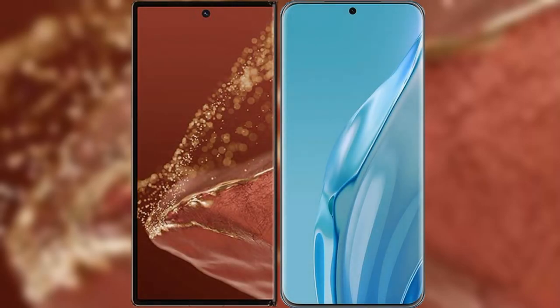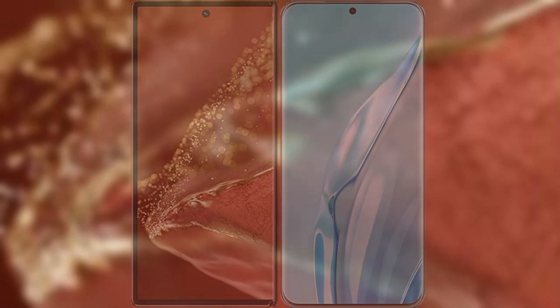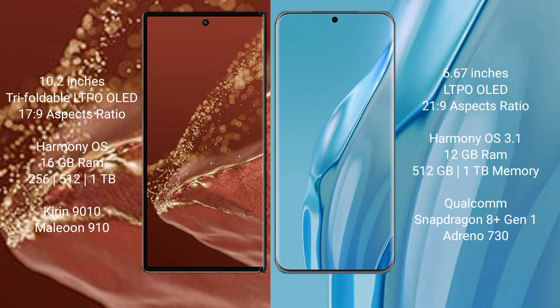We will compare the new Huawei Mate XT Ultimate with Huawei P60R. The Huawei Mate XT Ultimate features a 10.2-inch triple foldable LTPO OLED display with a 6:9 aspect ratio, while the Huawei P60R features a 6.67-inch LTPO OLED display with a taller aspect ratio.